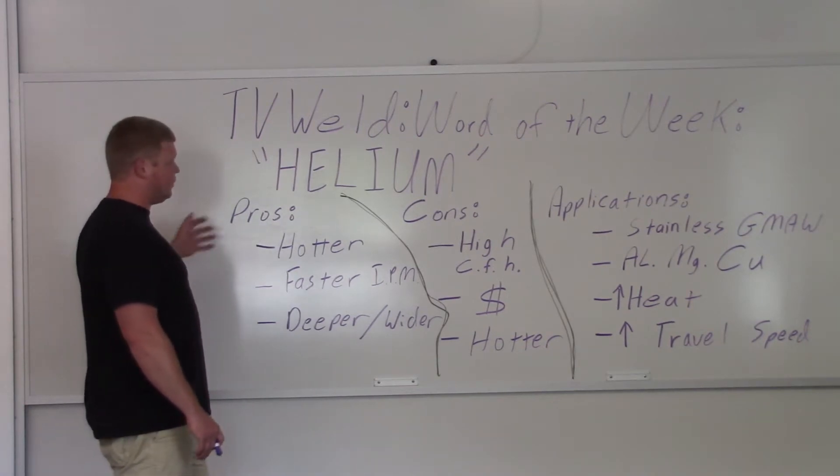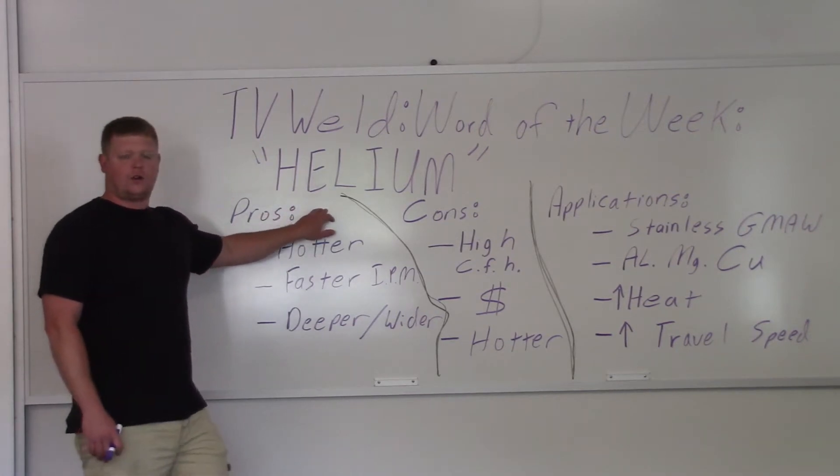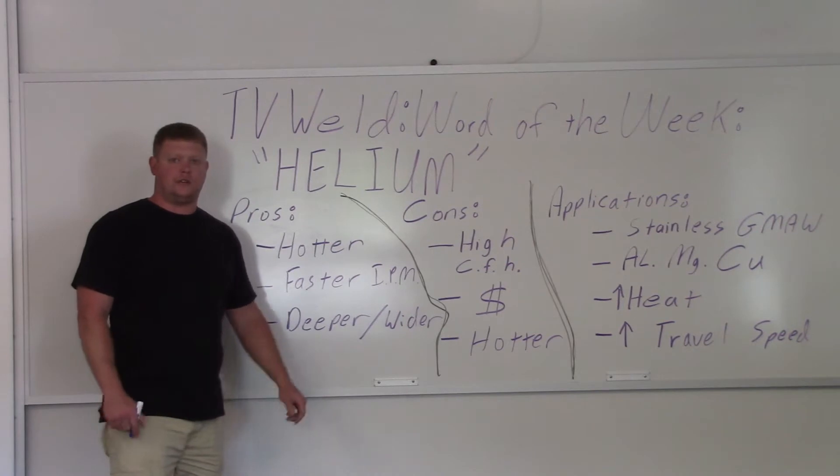I wrote down the pros, the cons, and some applications. Helium is also historical for gas and arc welding or TIG welding. It was originally called helium arc welding because they used helium.